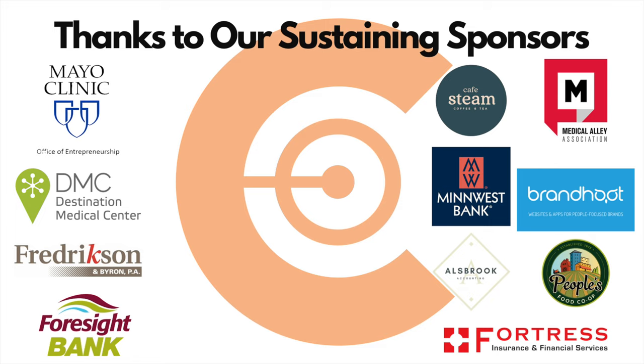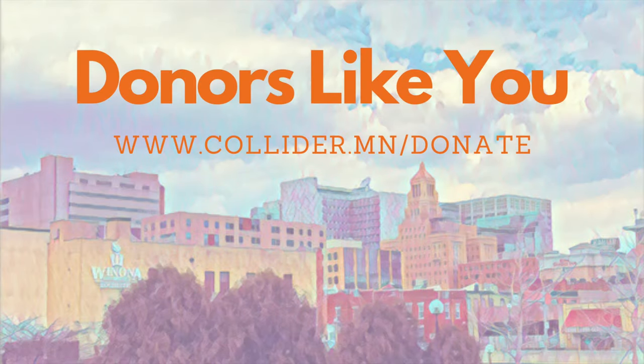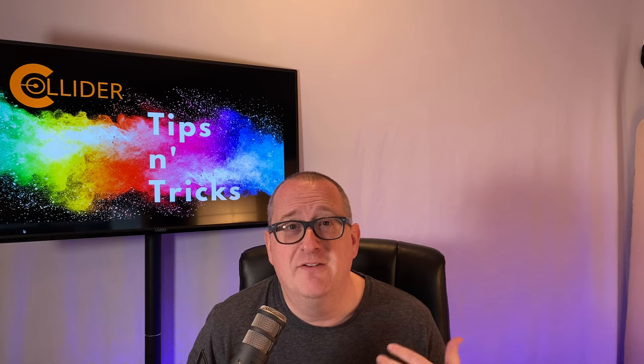Thank you for your support of the Rochester Entrepreneurial Ecosystem and donors like you. Welcome everybody to the newest episode of Tips and Tricks. My name is Jamie Sundsbach, and I am excited today to talk about fitness.